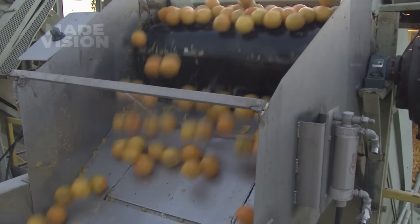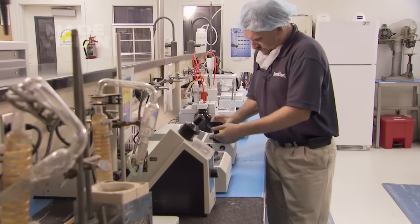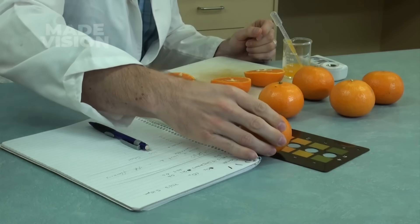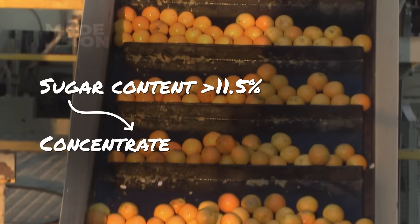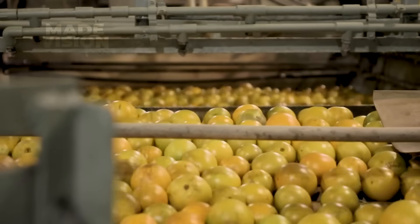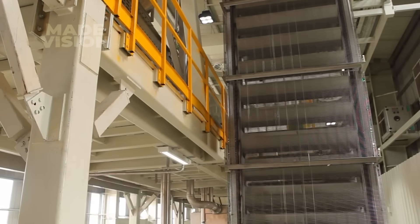While the oranges are being unloaded, a trapdoor on the conveyor opens at random, collecting a 40-pound sample for testing. In the on-site lab, technicians analyze each sample for its BRIX, or sugar-to-water ratio, color, and overall quality to determine its best use later. Oranges with a sugar content above 11.5% are set aside for concentrate, while the rest continue through the process to become single strength, which will later be pasteurized. As the samples undergo testing, the conveyor keeps moving, directing the remaining fruit into giant holding bins, where they're divided by concentrate or single strength.